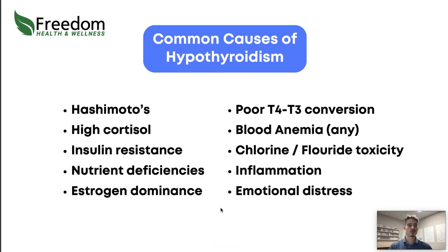What are the common causes of hypothyroidism from a functional medicine perspective? These are the top causes of low thyroid that I see in my practice. When you can narrow down which of these things are present and understand which ones are causing the most issues, the thyroid will heal itself — the weight will start coming off, the energy will improve, the hair will stop falling out, all that good stuff.